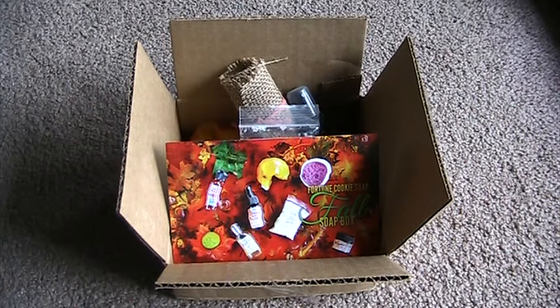Hello! Kula here. For this video I have my Fall Fortune Cookie Soap Box. I was super excited to get this — it came yesterday. They shipped them out like the 3rd or the 4th, and mine was supposed to come the 9th but it came early, which is awesome. I just really love Fortune Cookie Soap's products. I love the uniqueness of their fragrances, and the products they stock are really great.